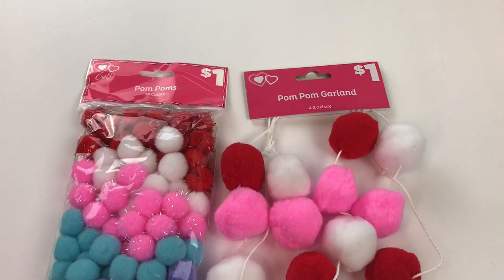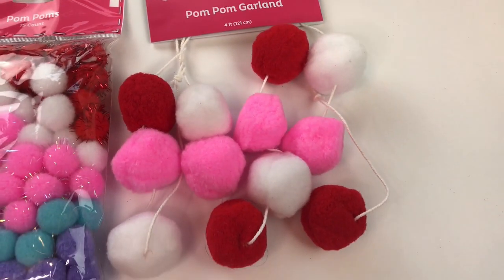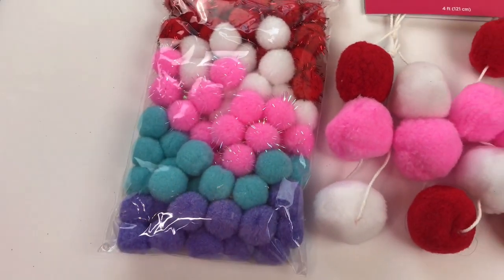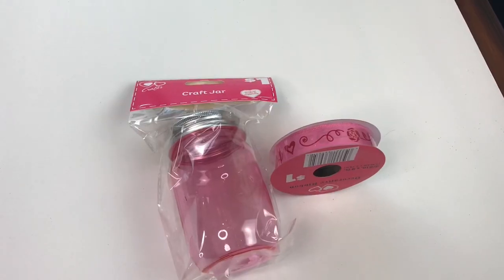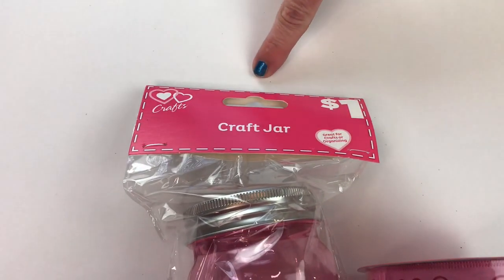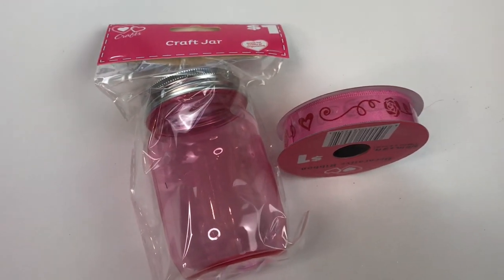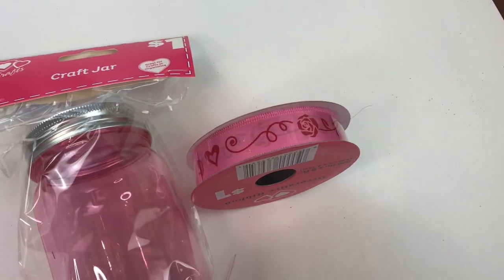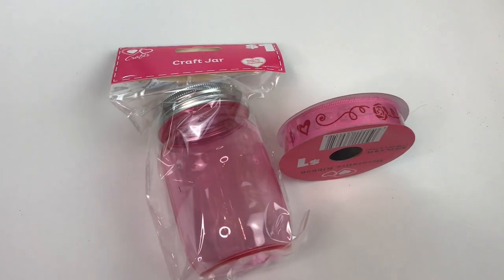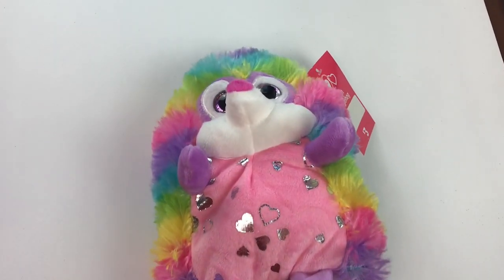I also bought the pom-pom garland for $1.00 and it's four feet long. I also picked up this bag of pom-poms — a 75 count for $1.00. Dollar Tree also has the little craft jars, but I noticed Dollar General has them in pink, red, and clear. I also picked up some ribbon for $1.00 — it's five-eighths inch and nine feet long — and they do have some wider ribbon for Valentine's Day also.